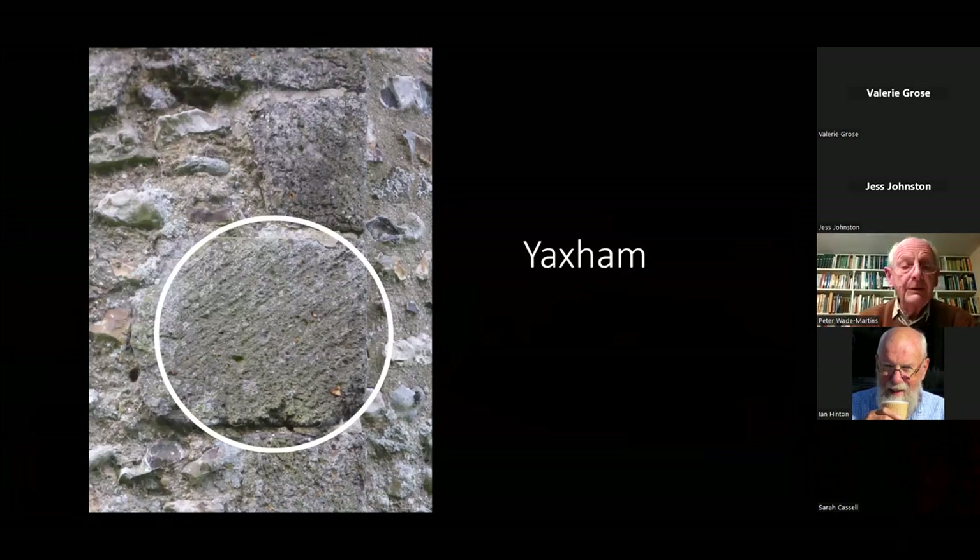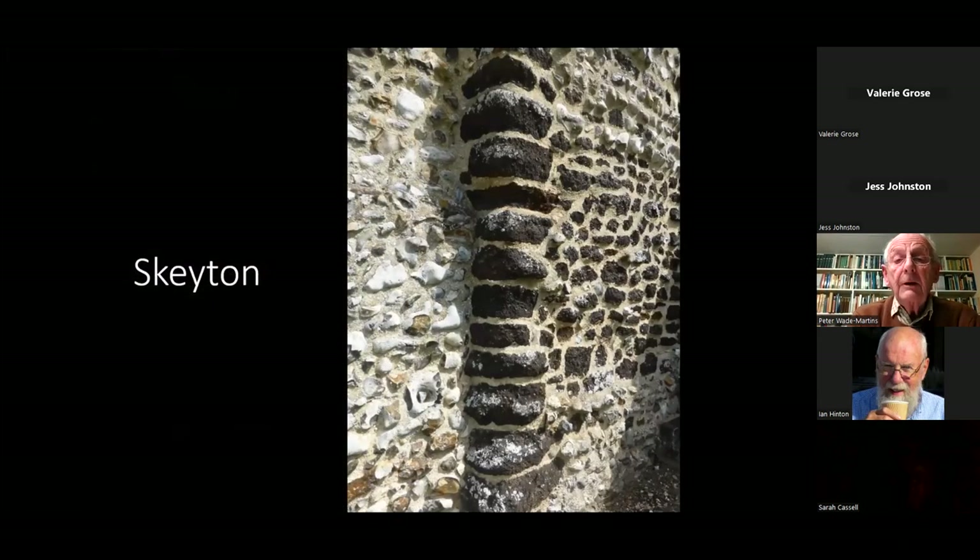Where the stone is really hard, the diagonal tooling shows up well, as at the northwest corner of Yaxham church. Many examples look heavily eroded and corroded — the surface is completely gone. You can see halfway up the line of quoins, one or two stones have been set back by quite a few centimetres of erosion.